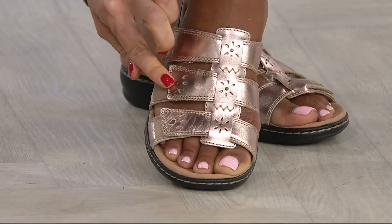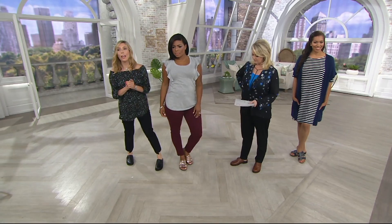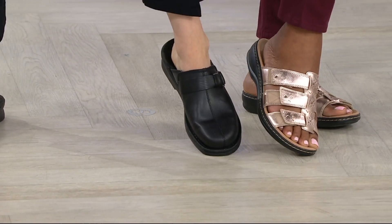Not only does it look great with the outfit, but if you love the Liza for spring and summer, come meet the Today's Special Value 2. I'm wearing it in black — it's that same slip-in-and-go look and feel, but giving you a little more coverage for spring, summer, fall, and winter. That looks super.